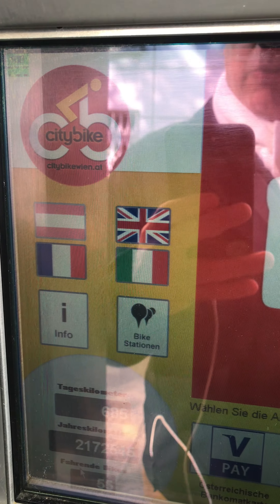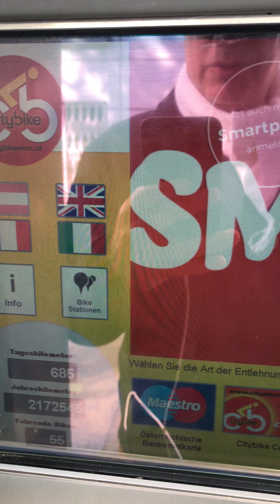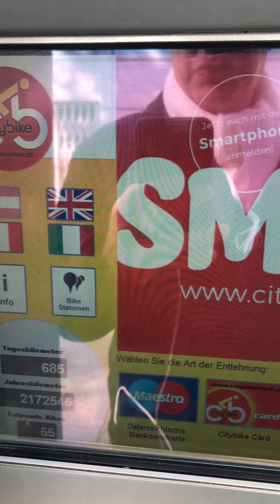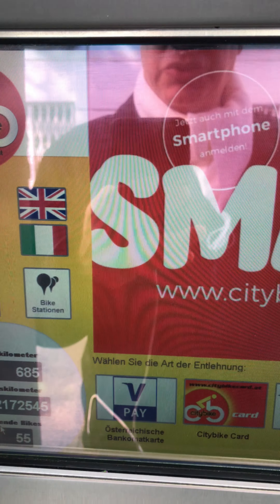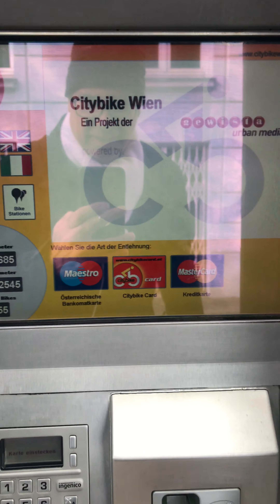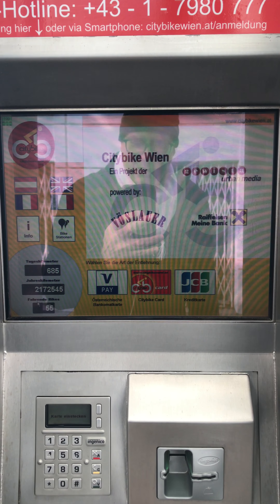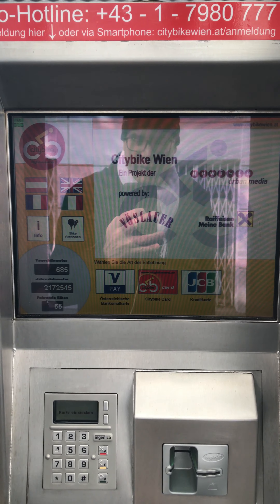You may choose the language English, so you have all the information. You do have to pay one euro to use the bike, but the first hour is free of charge. You may check the bike — if it's not okay, you just pay the one euro and that's fine.